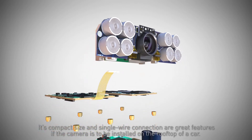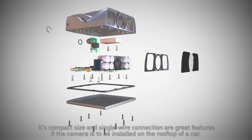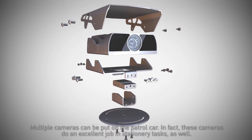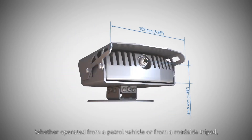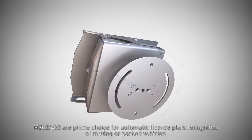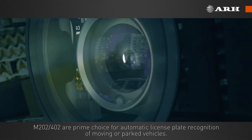Its compact size and single-wire connection are great features if the camera is to be installed on the rooftop of a car. Multiple cameras can be put on the patrol car. In fact, these cameras also do an excellent job in stationary tasks. Whether operated from a patrol vehicle or from a roadside tripod, the M202 and M402 are the prime choice for automatic license plate recognition of moving or parked vehicles.